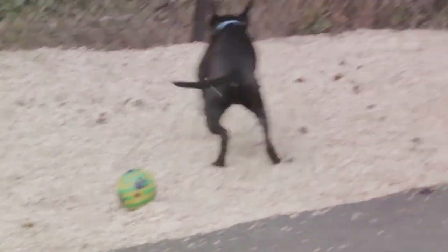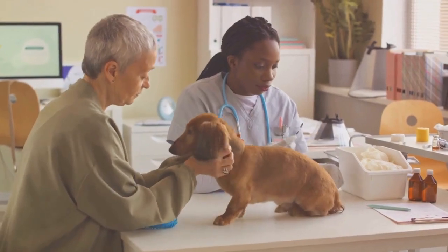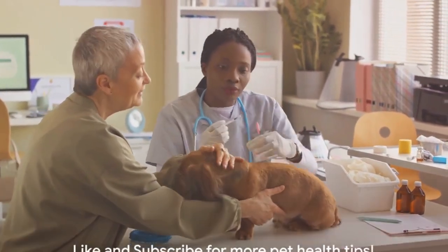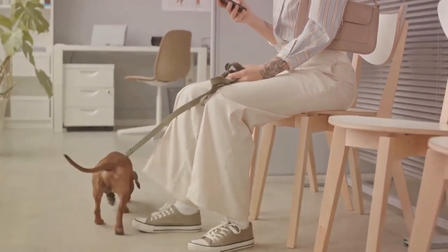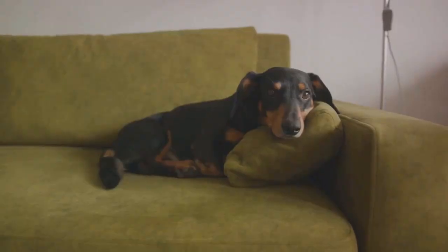It's all about ensuring that your dachshund lives a long, happy, and healthy life. These health issues may seem daunting, but with the right care and attention, they can be handled. If you found this video helpful, please give it a thumbs up and don't forget to subscribe to our channel for more pet health tips. Keep your dachshund happy and healthy.